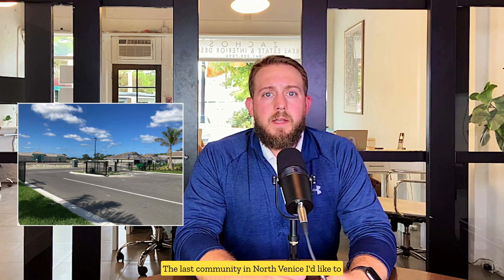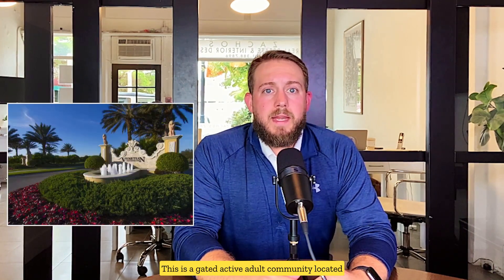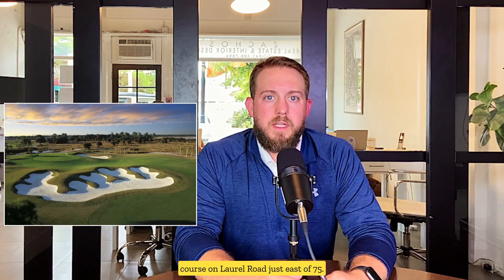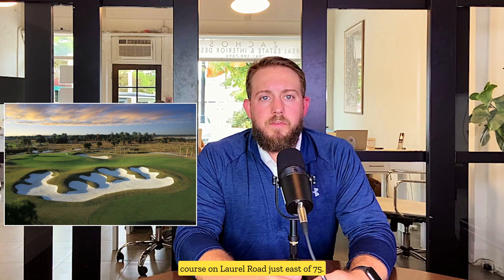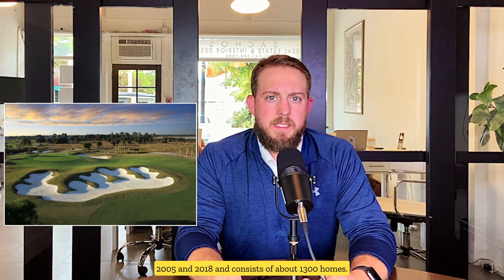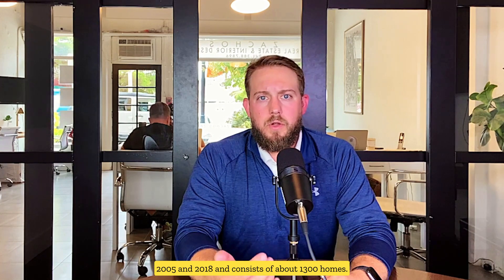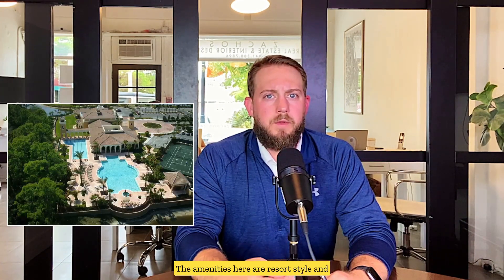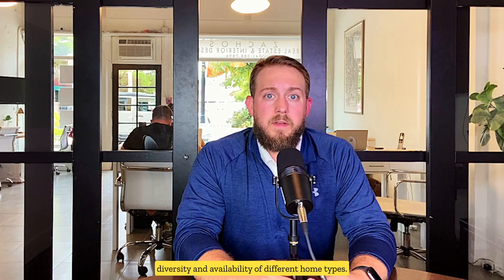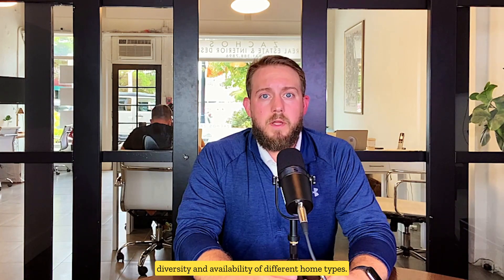The last community in North Venice I'd like to highlight is the Venetian Golf and River Club. This is a gated active adult community located on an 18-hole par 72 championship golf course on Laurel Road just east of I-75. The Venetian Golf and River Club was established between 2005 and 2018 and consists of about 1,300 homes. The amenities here are resort style and include a lap pool, fitness center, and tennis courts just to name a few. What I love about this community outside of the beautiful golf course is the diversity and availability of different home types.